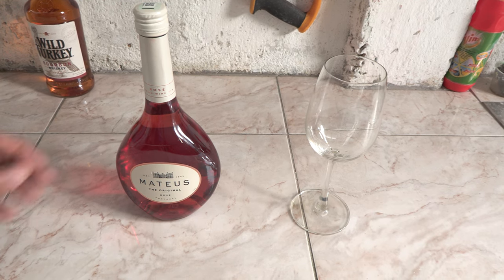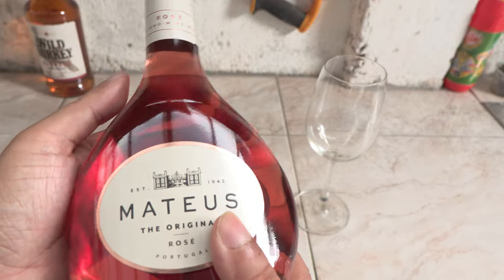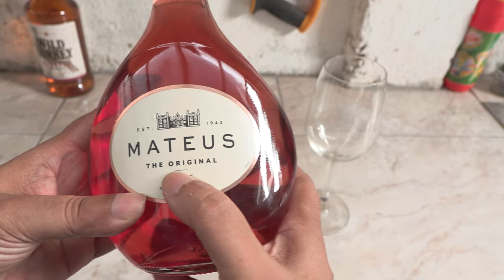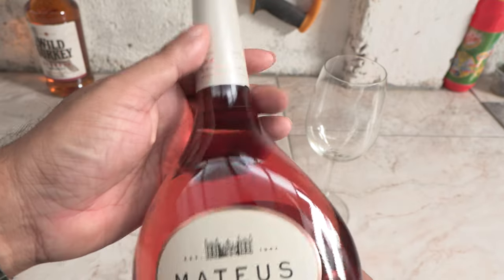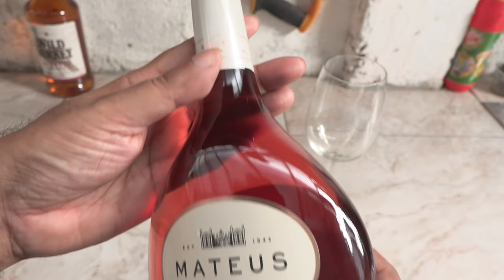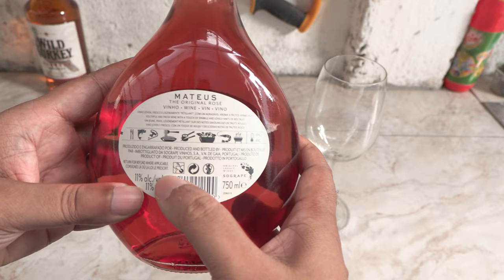Hey folks, it's Mahesh and today I got this cheap little wine from Portugal called Mateus. It's a rosé wine and comes from the Vinho Verde region of Portugal. The brand was released in 1942 and became immensely popular after World War II in Europe especially. This is the first time I'm checking out this wine.